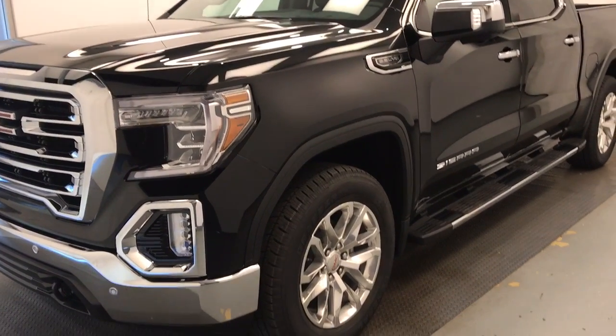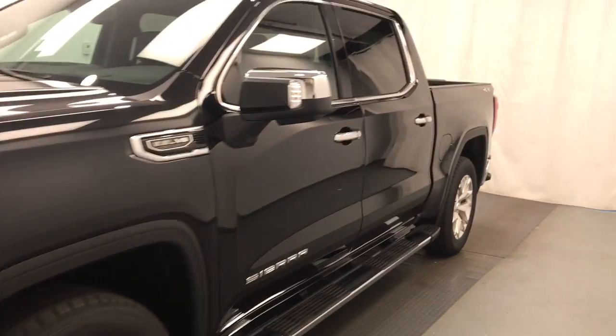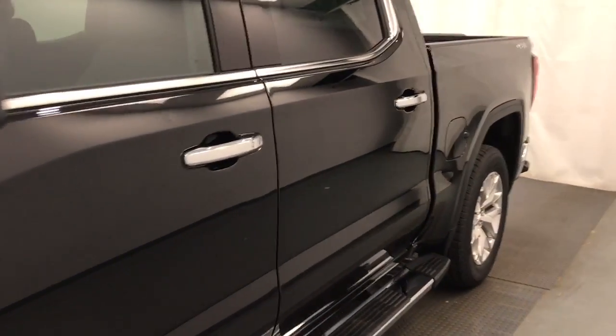This is stock number 208390, a 2019 GMC Sierra 1500 Crew Cab. Exterior color is onyx black.